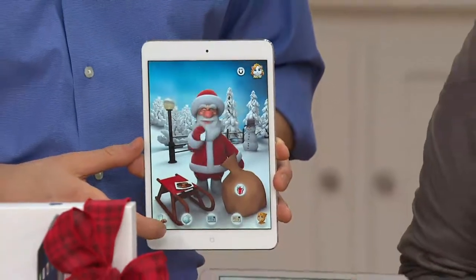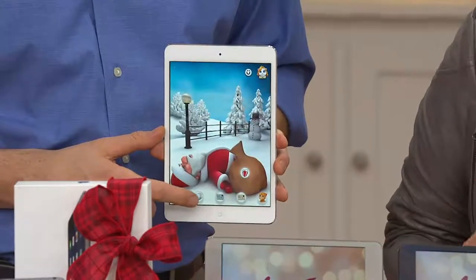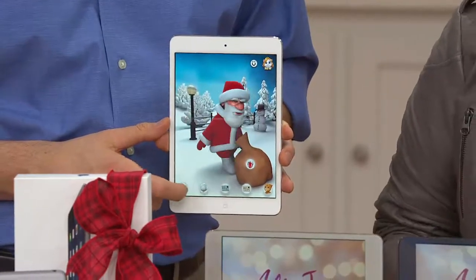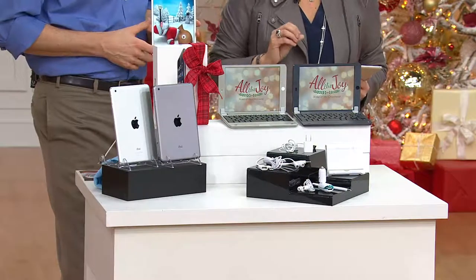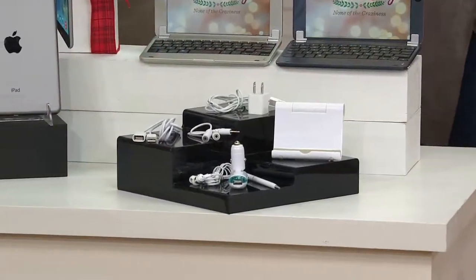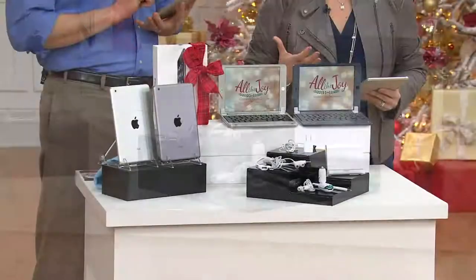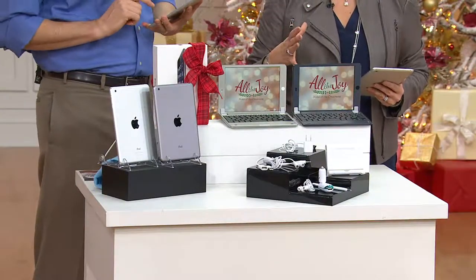Here at QVC, not only are we giving you the opportunity to own an Apple iPad Mini, but we're also including amazing extras that never usually come with the iPad Mini. We're giving you tech support so that when you get it for the first time and you don't know what to do — how to get your email set up, how to find a Wi-Fi hotspot — all of that is included with this Today's Special Value purchase.